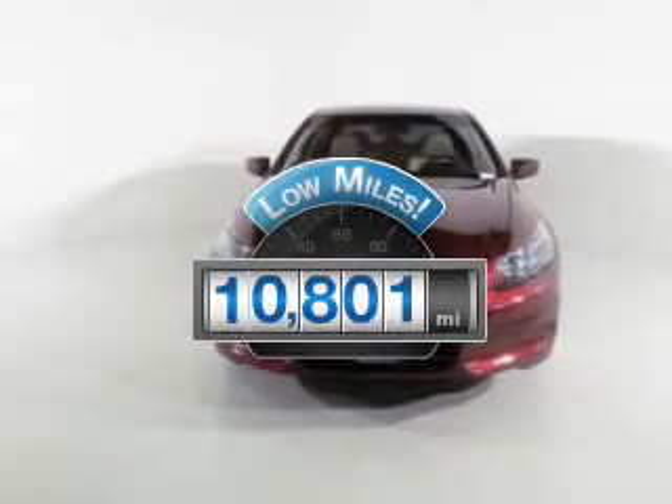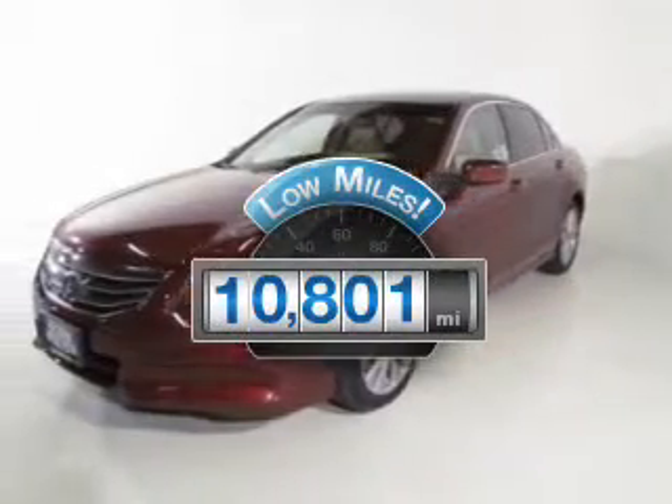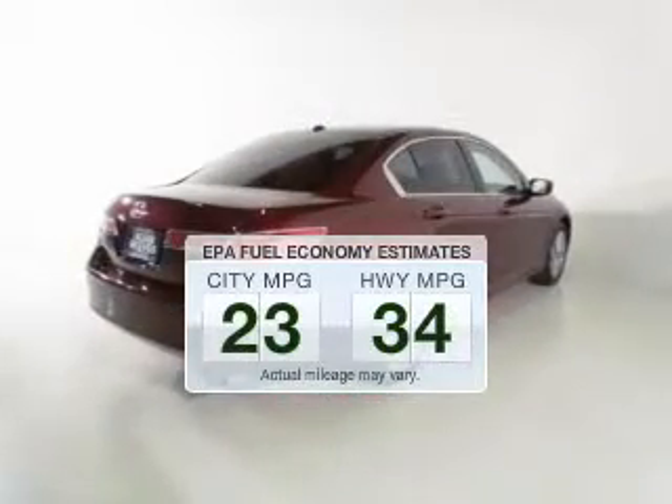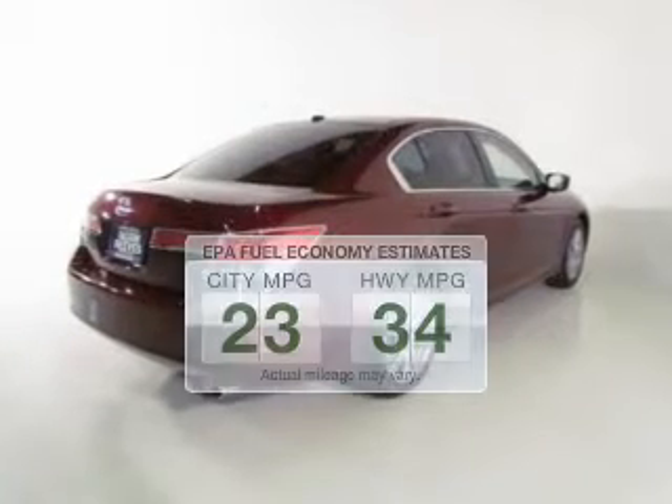Why worry about high mileage? Choosing a ride with lower mileage is the right choice for your busy life. Low emissions and the good fuel economy offered in this vehicle are important to you and to the environment.